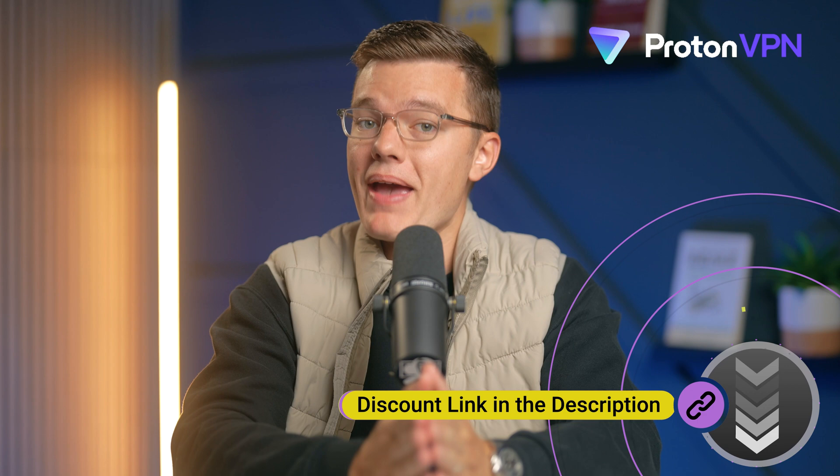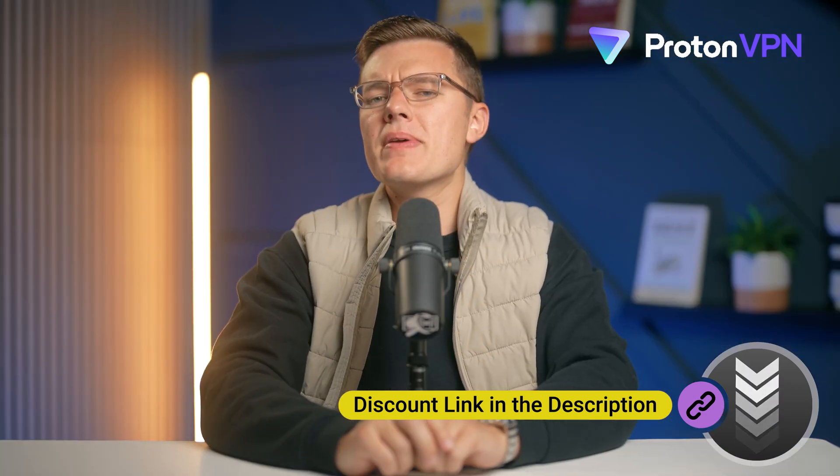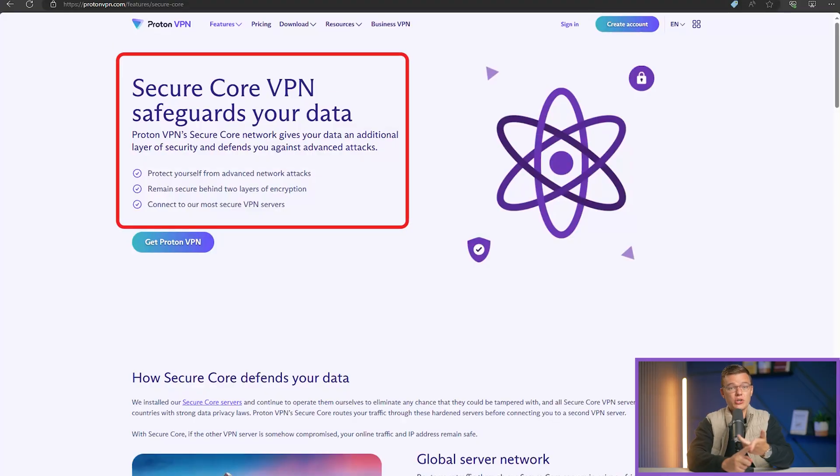If you need more speed, their paid plans bring you higher speed servers and more countries. ProtonVPN also includes advanced security features like SecureCore, which routes your traffic through multiple servers before leaving the network.